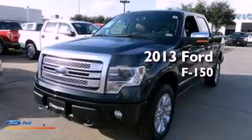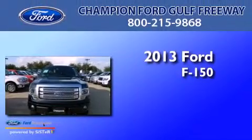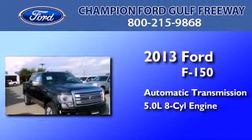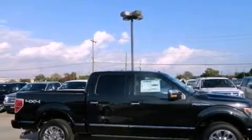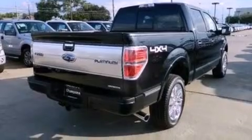This is a brand new 2013 Ford F-150. This truck has an automatic transmission and a 5.0 liter V8. Features include traction control and stability control systems, side curtain airbags, door reinforcement beams, and skid plates.